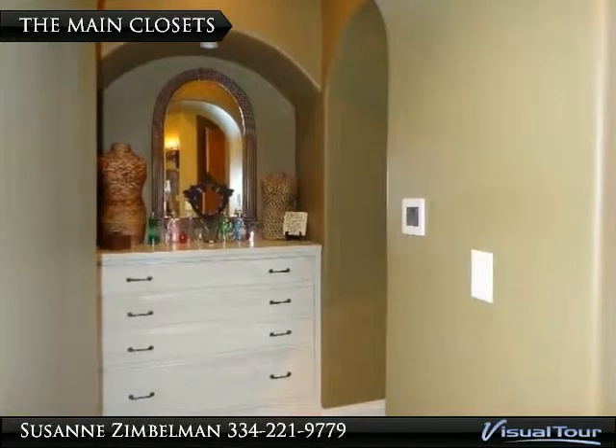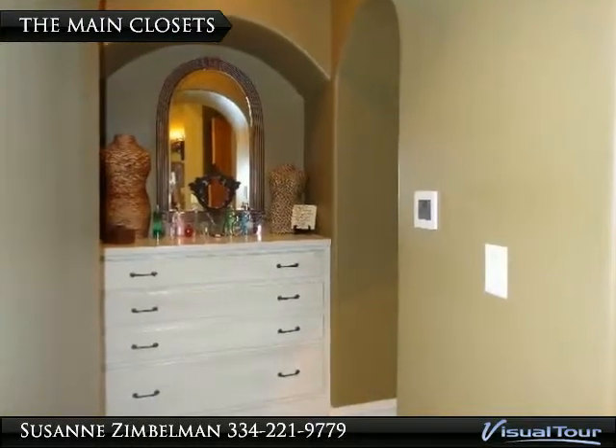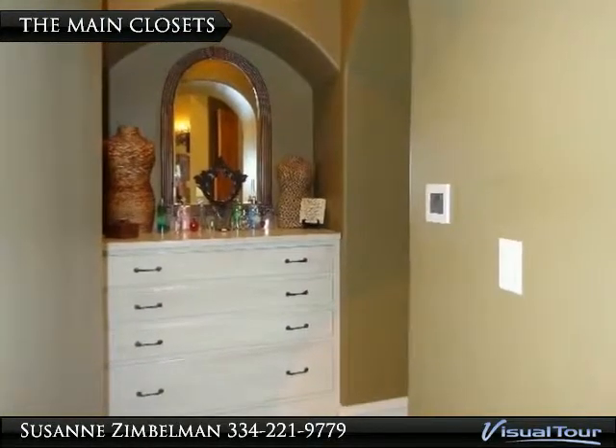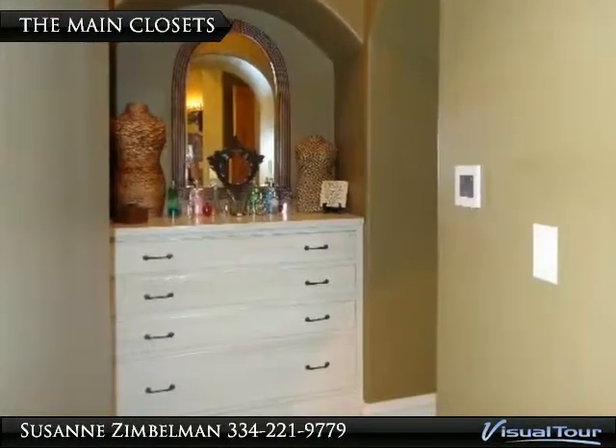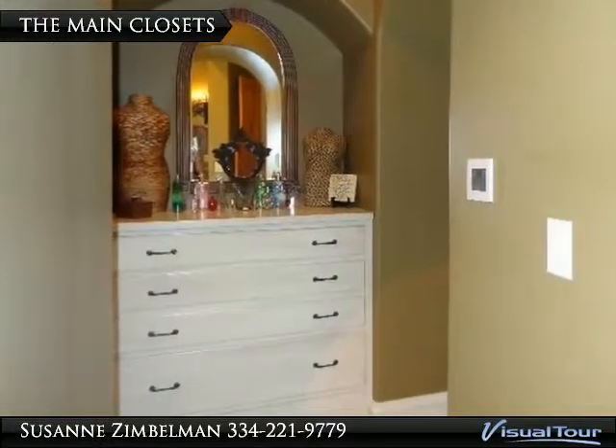This chest of drawers leads to the his and her super-sized closets — since none of us have our closets looking like a department store, photos of the closets are not included, but they are awesome.